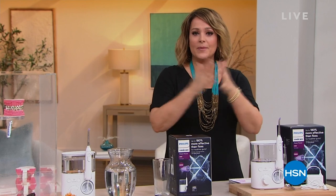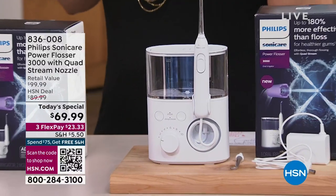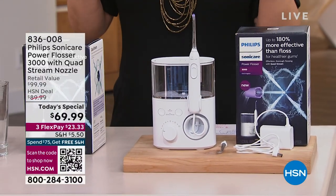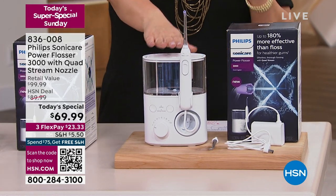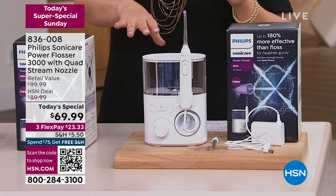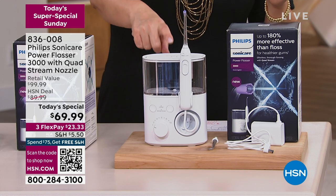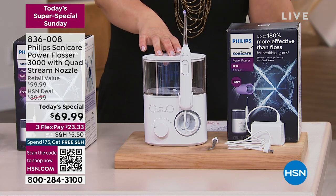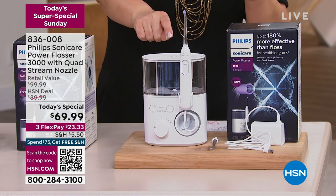For those of you that want to watch something else today, we've got a super Sunday special event going on here. I'm Leslie, joined by Helen Keeney. How about something that's going to make your oral hygiene infinitely better? It's courtesy of one of the number one brands when it comes to that wonderful clean mouth feel — like you just left the hygienist. We're talking about Philips, and this has been on fire today. Nobody likes to floss. This Power Flosser 3000 is 180% more effective than string floss, and it actually helps with plaque removal.